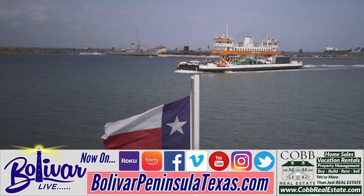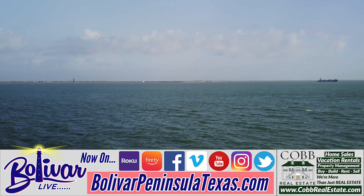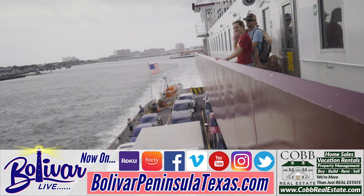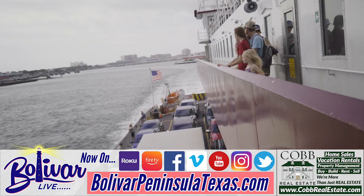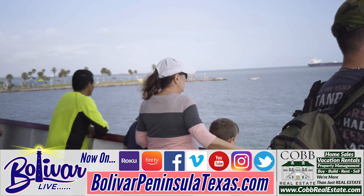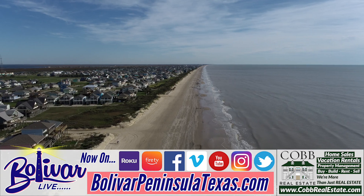What better way to spend a couple of hours than take a ride on the Bolivar Ferry and see the lighthouse from the water, maybe the Coast Guard Station or Seawolf Park, and just the beauty that the maritime industry has to offer.